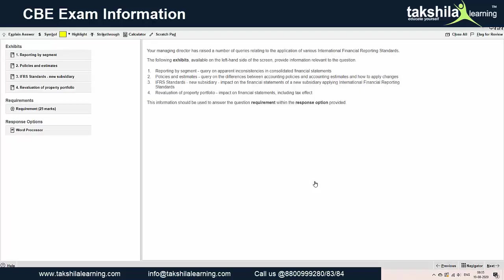For the fourth question, the same structure applies. Depending on the requirement, it will give you either a word processor or both a word processor and spreadsheet. For smaller calculations involving plus and minus, a word processor is sufficient and you can use the calculator for that — you do not need Excel functionalities.